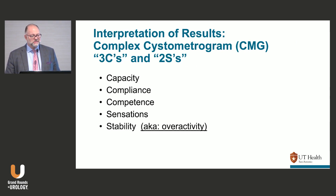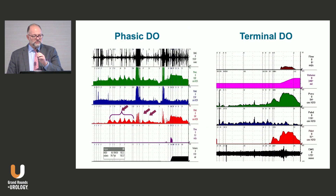For the cystometrogram, I remember it as three C's and two S's. The three C's are capacity, compliance, and competence — competence doesn't quite fit logically because there's no O for outlet, but that's how I remember it. The two S's are sensations and stability or overactivity.